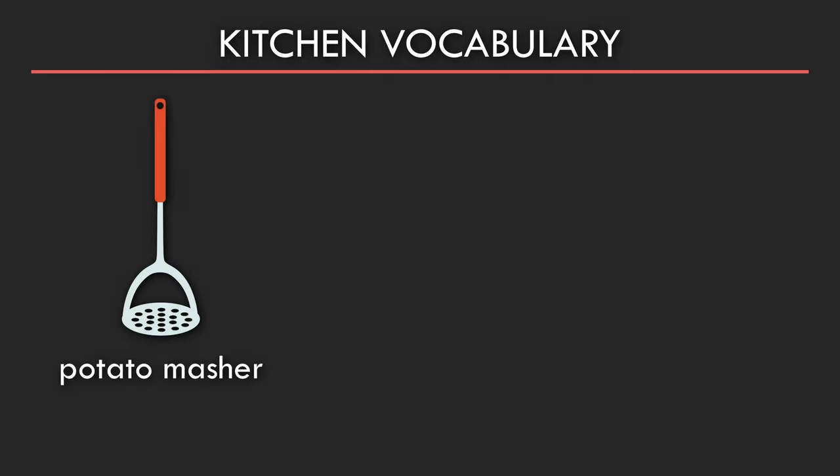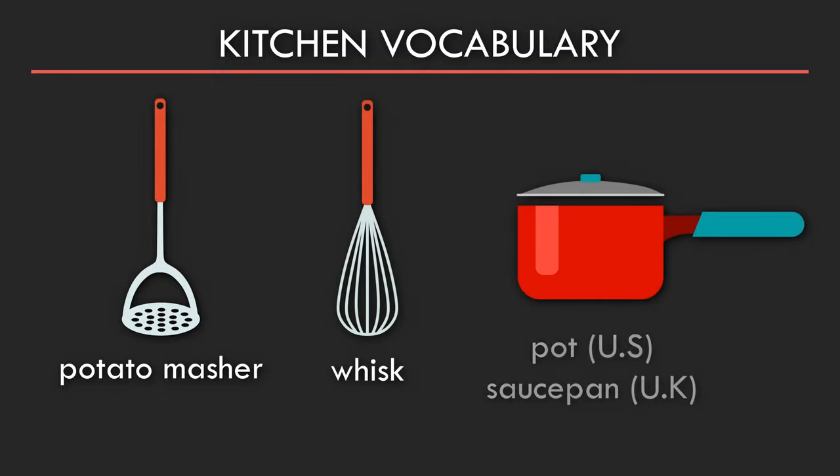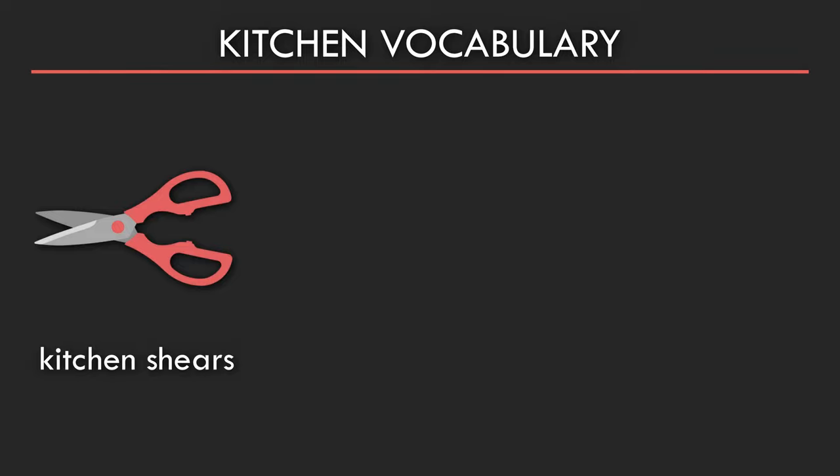Potato masher. Whisk. Pot or saucepan. Kitchen shears. Corkscrew.